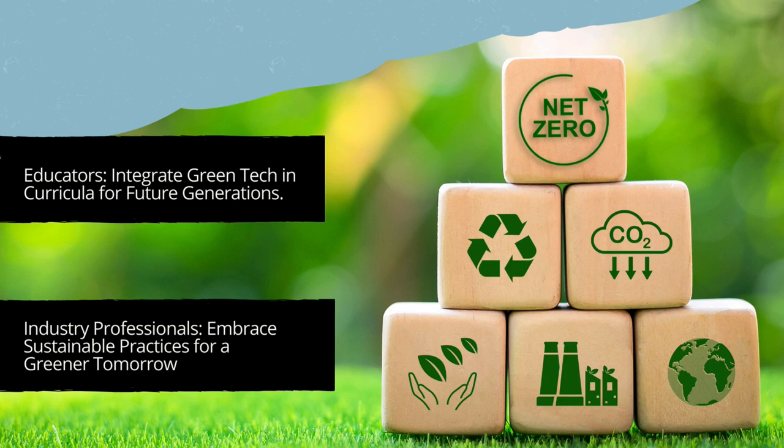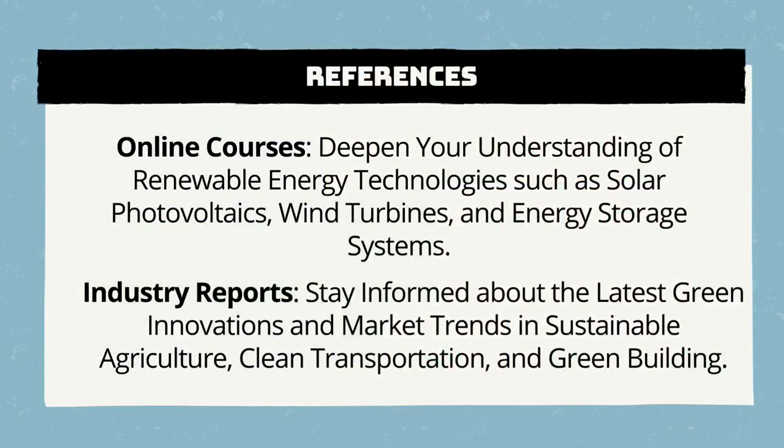We are all on a journey towards a more sustainable world, and every contribution, even the smallest, has the potential to create lasting positive change. Those who want to go deeper can consider specialized online courses to help deepen your knowledge of specific renewable energy technologies such as solar photovoltaics, wind turbines, and energy storage systems. Stay informed with industry news highlighting the latest green innovations and market trends in areas such as sustainable agriculture, clean transportation, and green construction. Much of the above can be found on our platform, which offers a range of videos on these and other topics.